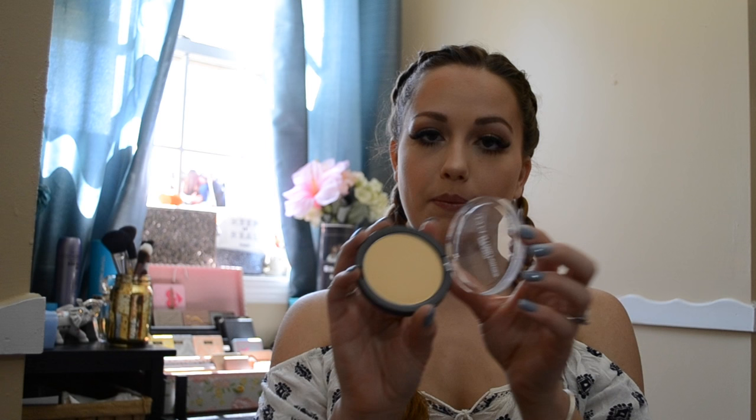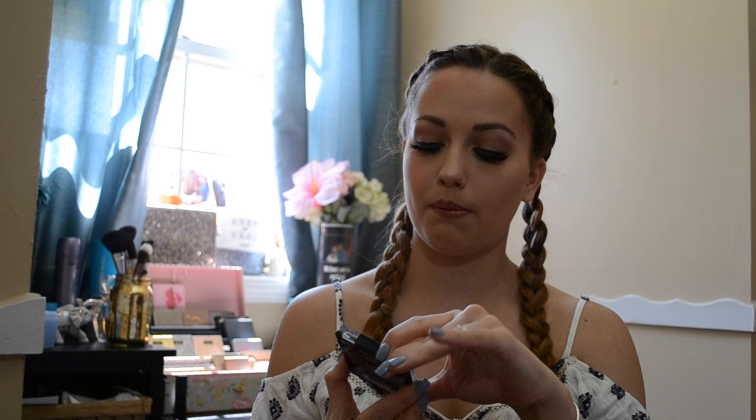Then I have the Ulta Press Setting Powder in the Banana Shade. I also got the Wet n Wild Highlight Powder Mega Glow in Precious Petals — it's amazing.